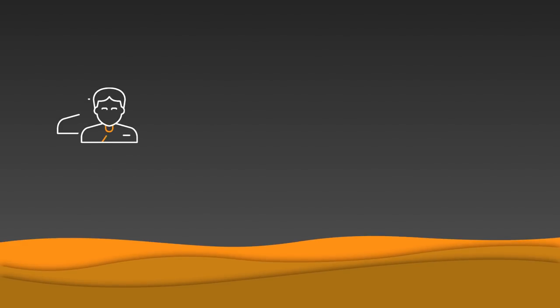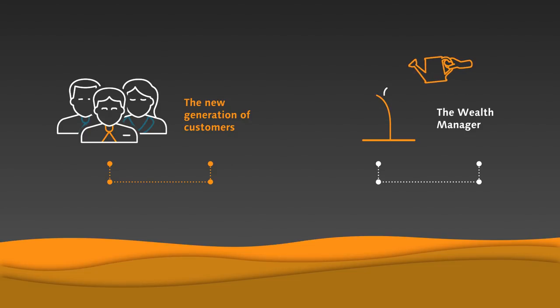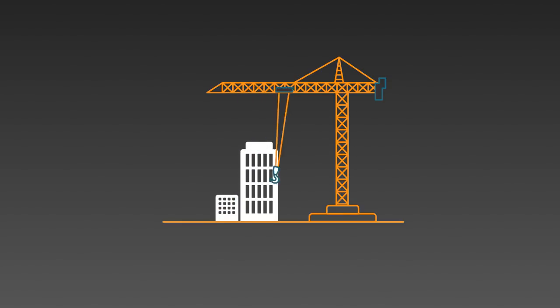A new generation of investor is set to enter the wealth management world, with higher customer expectations of the services they receive. Wealth managers rightly focus on providing the best possible service to their customers, but today that means they have to radically transform themselves and grasp innovation — not just for the clients of today, but also of tomorrow.